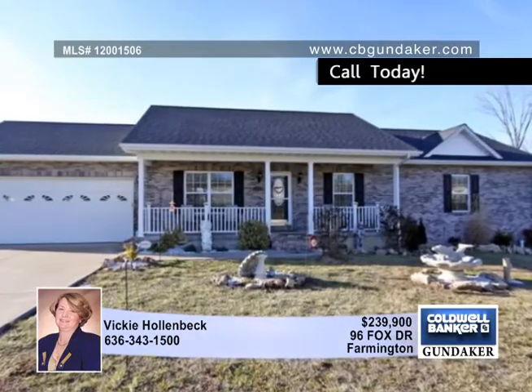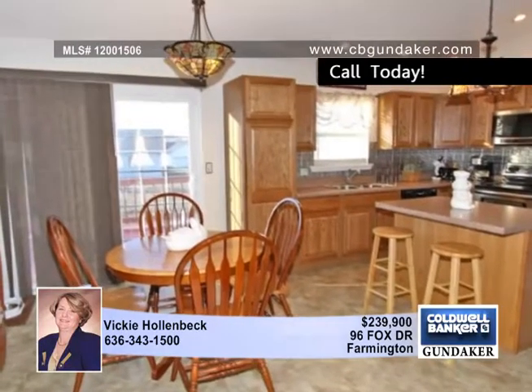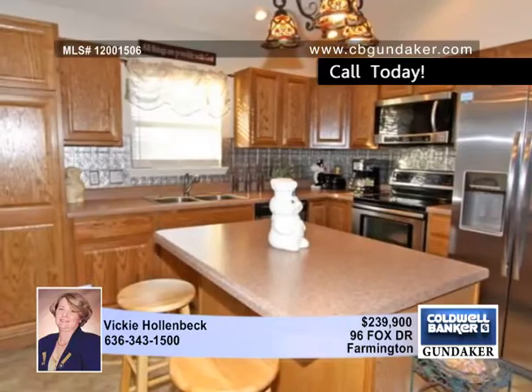If you're searching for a home in Farmington, consider this six-year-old brick front ranch. This roomy floor plan includes five bedrooms and three baths, two kitchens and two laundry rooms.